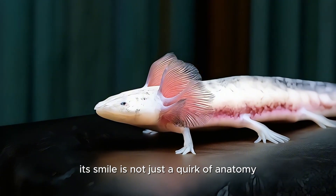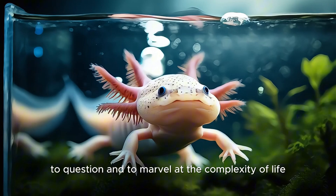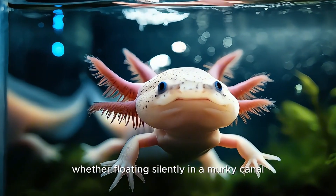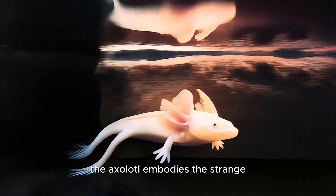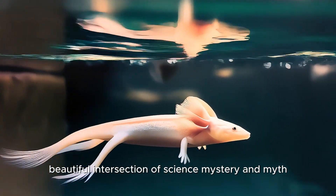Its smile is not just a quirk of anatomy — it is an invitation to explore, to question, and to marvel at the complexity of life. Whether floating silently in a murky canal or gliding gracefully in a laboratory tank, the axolotl embodies the strange, beautiful intersection of science, mystery, and myth.